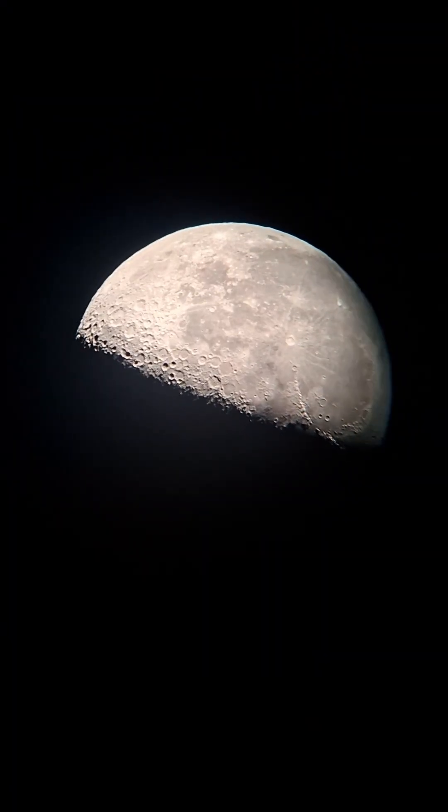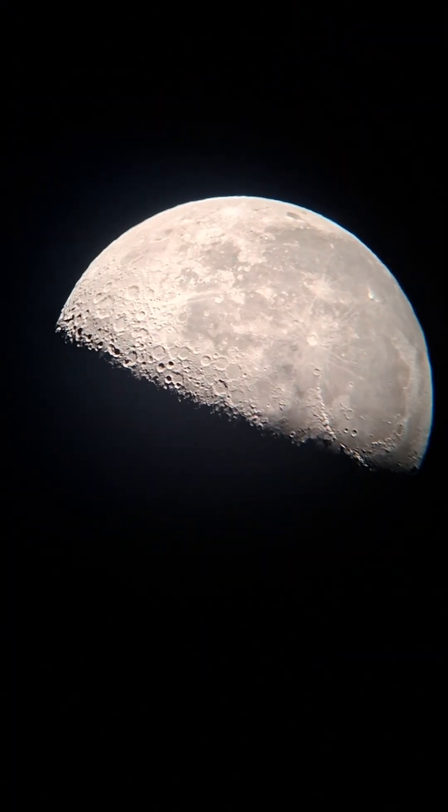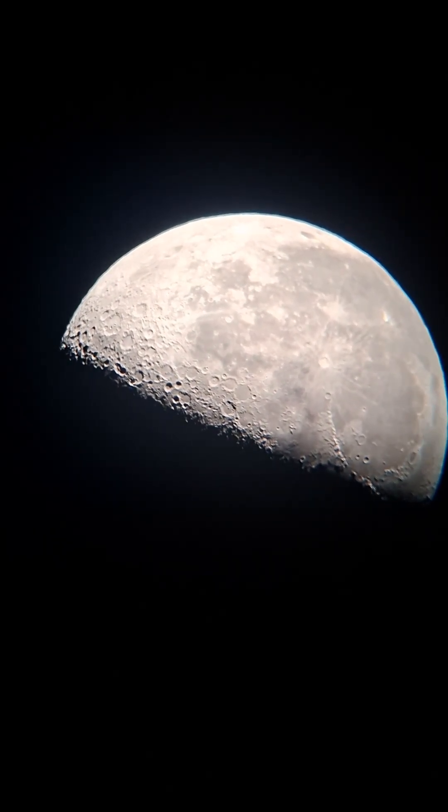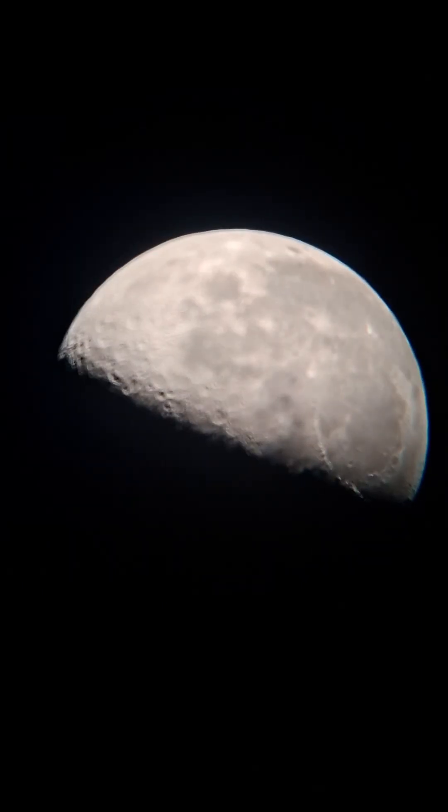Hello everyone, 17stars here, and tonight we're going to look at the moon. We don't waste any time here on the Charles Astronomy channel. Look at that moon — the most photographed object in the night sky, I believe.